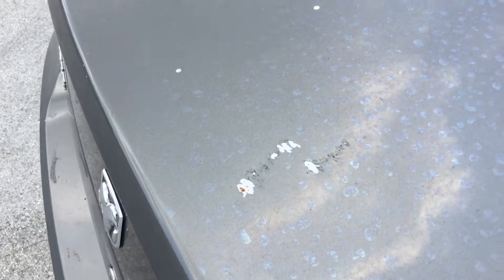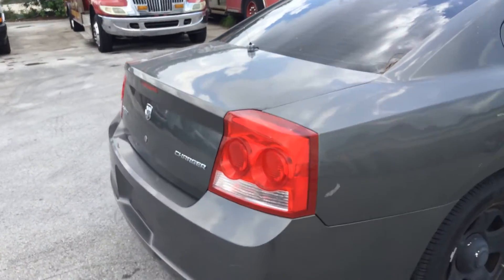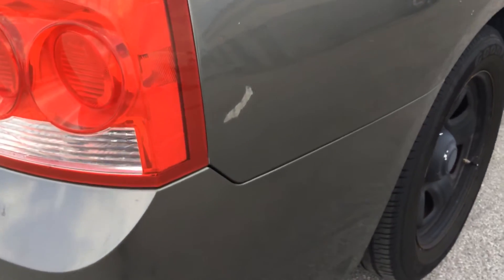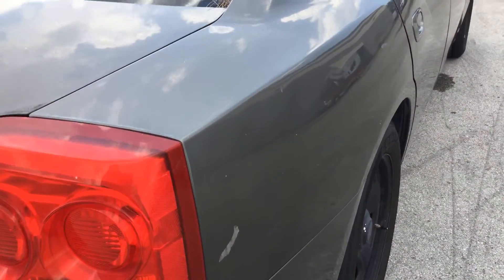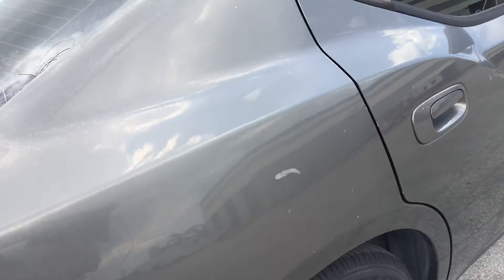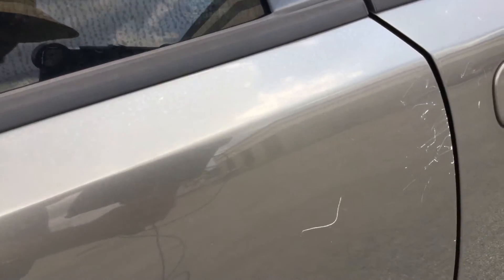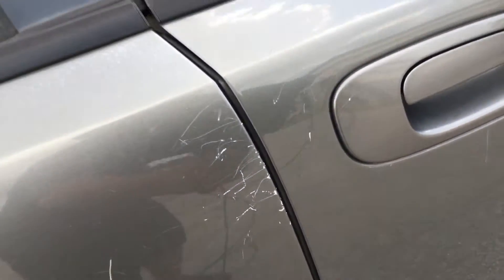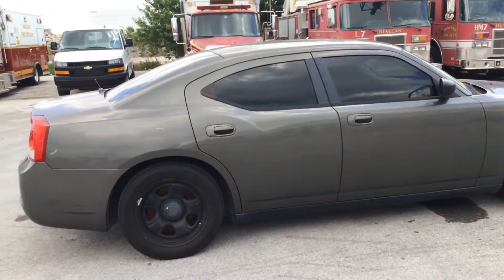Some chips. There's a scrape right here. Again, some dents along the rear quarter. A lot of little scratches along the side.